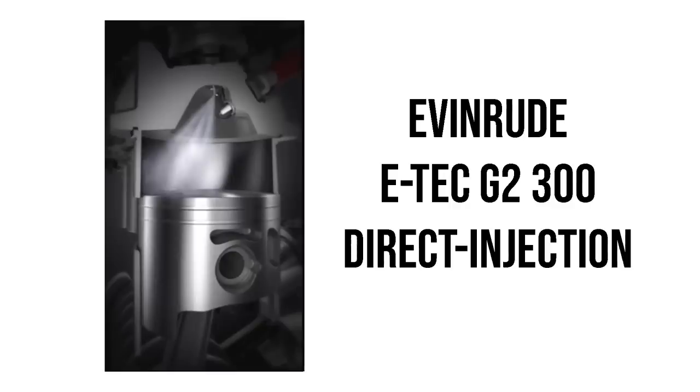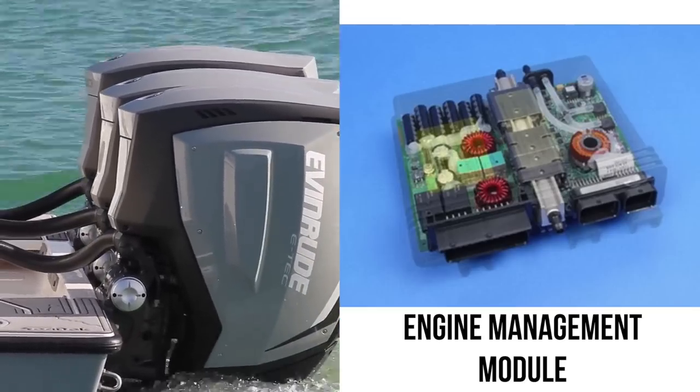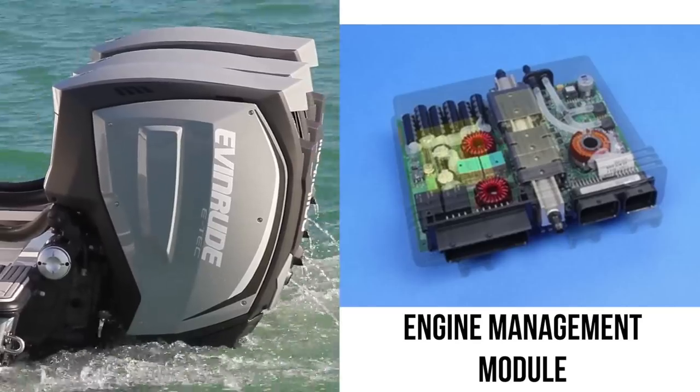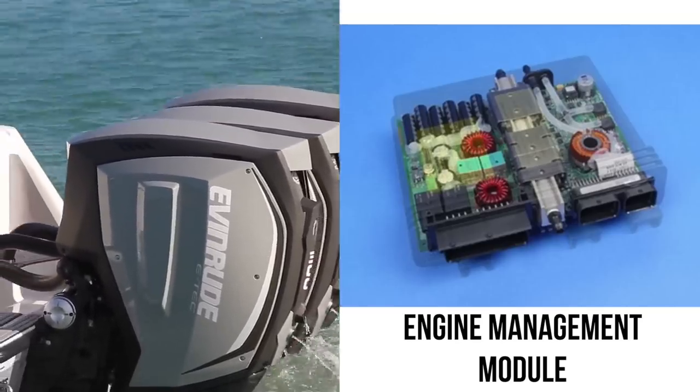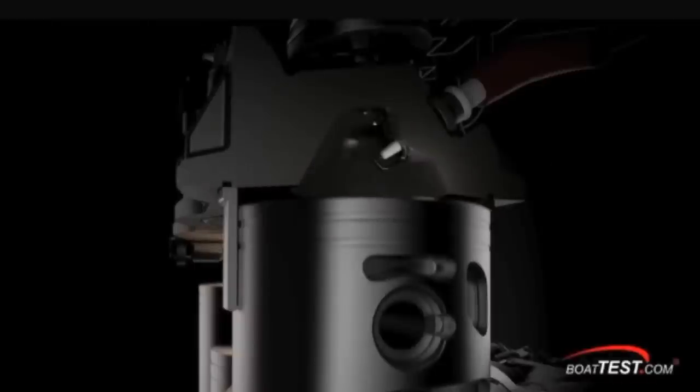Direct injection puts the right amount of fuel in the cylinder at the right time for efficient operation. The fuel is injected when the piston is closed off the exhaust port, eliminating the release of unburned fuel in the exhaust, which makes the E-Tech G2 the cleanest outboard engine on the market. Because the E-Tech G2 has an EMM — engine management module — with a computer monitoring conditions and throttle input, Evinrude says it measures out just the right amount of fuel and times it to optimize combustion. The cylinder actually has what amounts to two combustion chambers: an alcove where the injector and spark plug are housed, and the main chamber below.